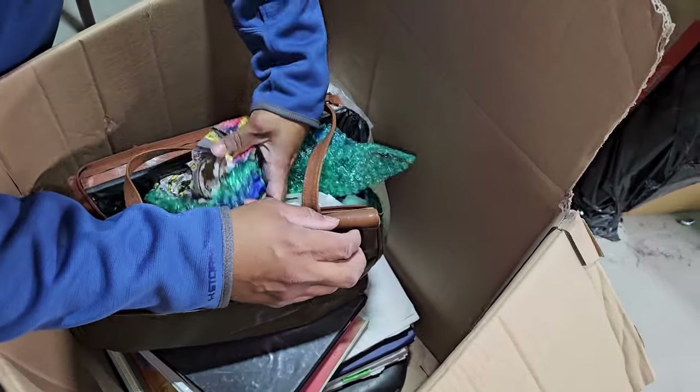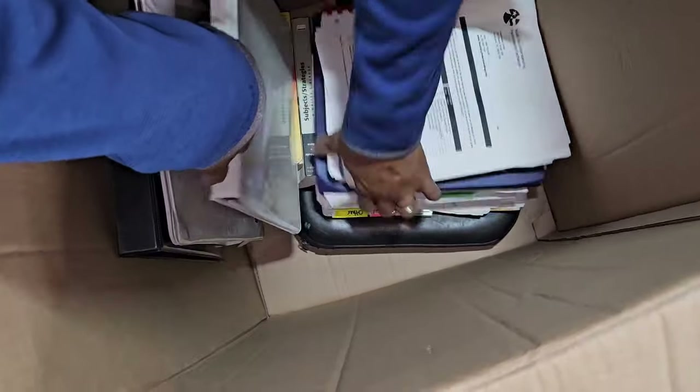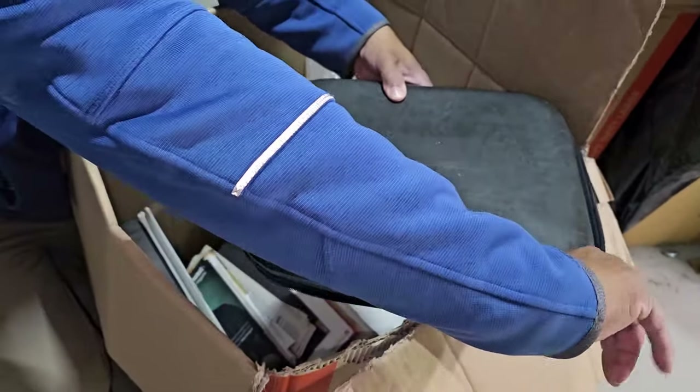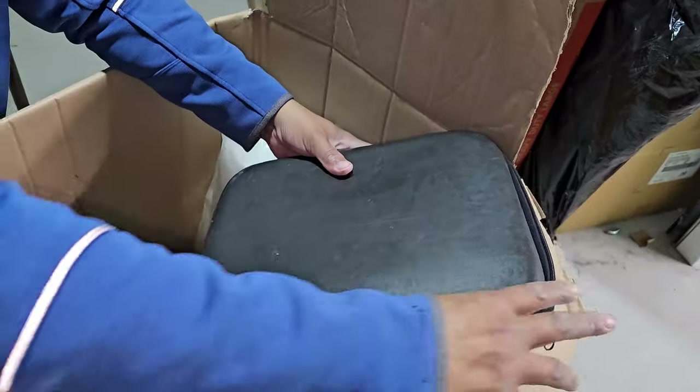It looks like memorabilia type stuff — we'll just leave that aside. This looks like just books, binders. What's that? It's a Mead organizer. What's it organizing? Paperwork.